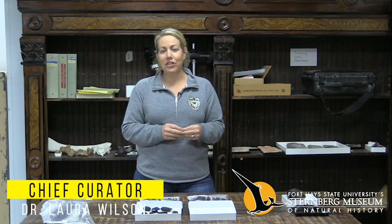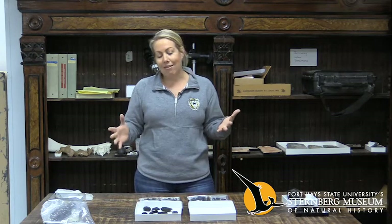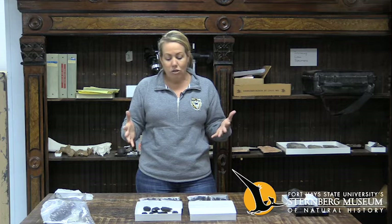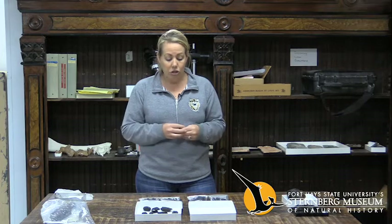Hi, I'm Dr. Laura Wilson, the Chief Curator at the Sternberg Museum of Natural History, and thanks for joining us for another episode of A New Way to Museum. One of the many roles that I have at the Sternberg is actually the Curator of Geology. One of the first videos that I made in our YouTube series was looking at some of our meteorites from our meteorite collection within our geology holding.